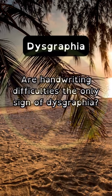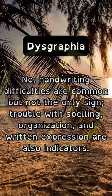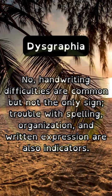Are handwriting difficulties the only sign of dysgraphia? No, handwriting difficulties are common, but not the only sign. Trouble with spelling, organization, and written expression are also indicators.